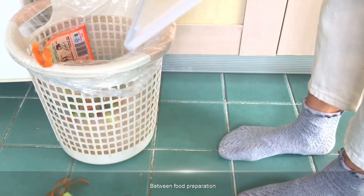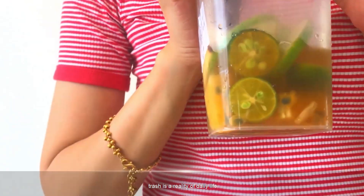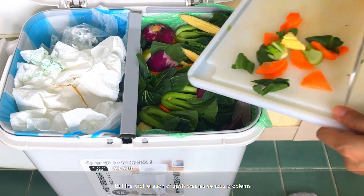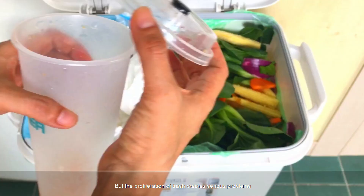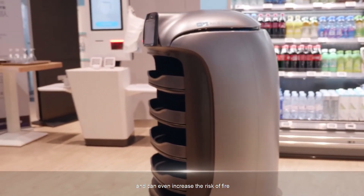3. Bin Monitoring. Between food preparation, customer waste, and packaging, trash is a reality of daily life. But the proliferation of trash creates serious problems. Decaying debris attracts pests, turns customers off, and can even increase the risk of fire.